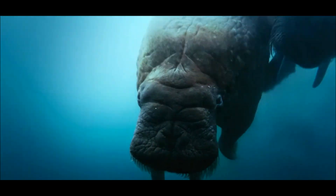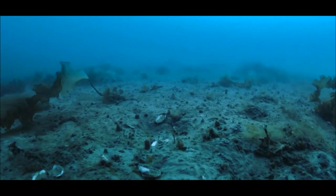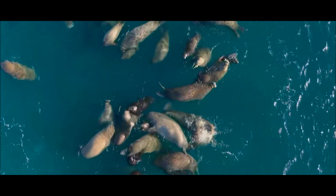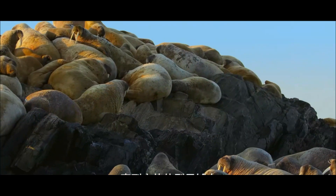Let's talk about how walruses look. They're a bit chubby, but it's not just fat — it's a special layer called blubber that keeps them warm in the freezing Arctic waters. They also have short, wide flippers and a funny face covered in a bunch of whiskers.